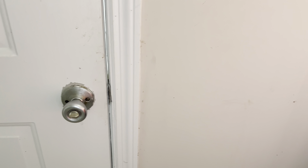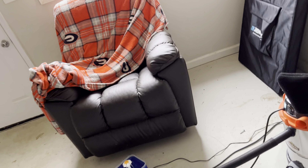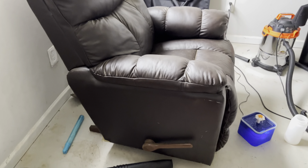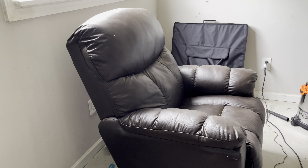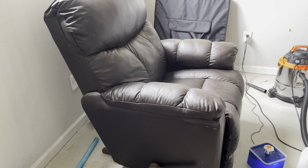This chair was left by the previous owner, and it looks to me like it really hasn't had much use at all. It's a lazy boy recliner, and it's actually in darn good shape. I think I'm going to try to sell it or give it away for free.